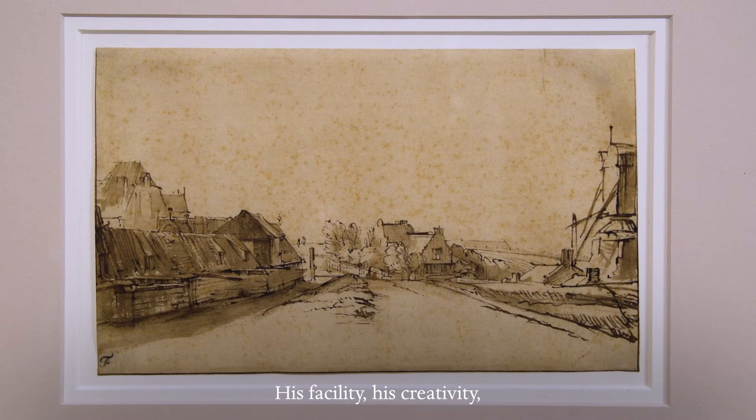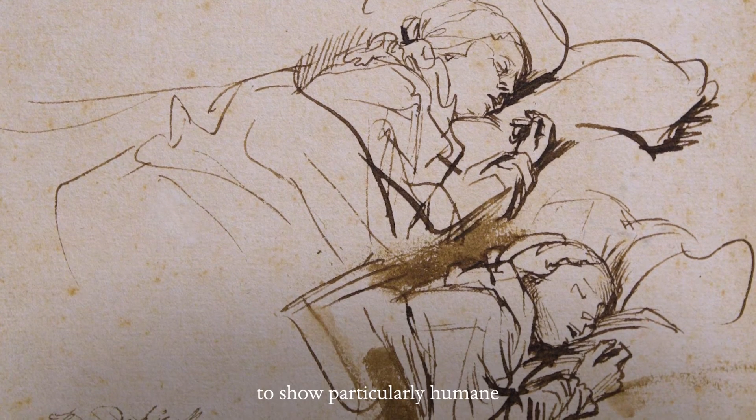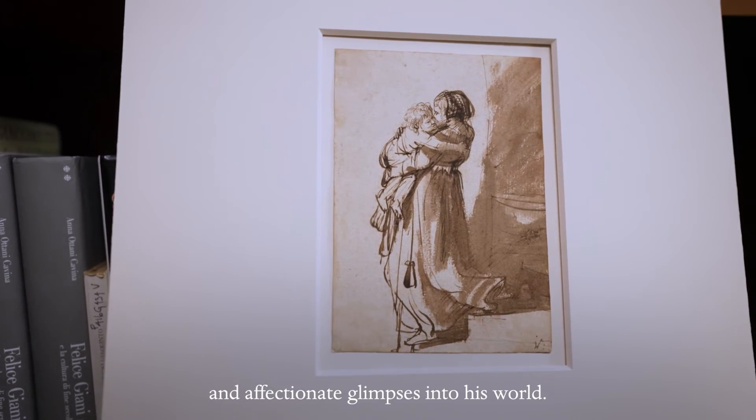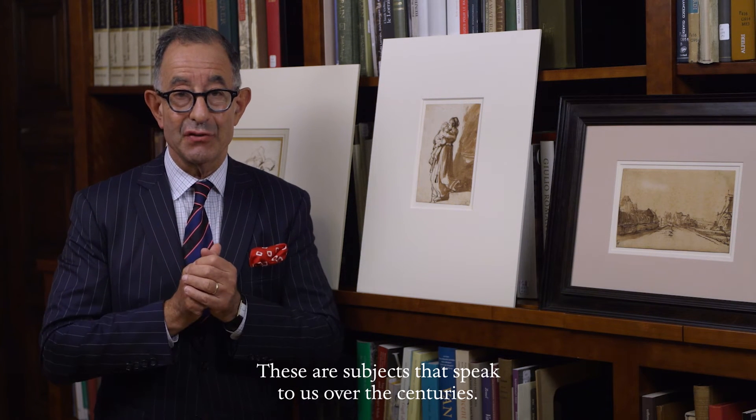His facility, his creativity and his mastery allowed him to show particularly humane and affectionate glimpses into his world. These are subjects that speak to us over the centuries.